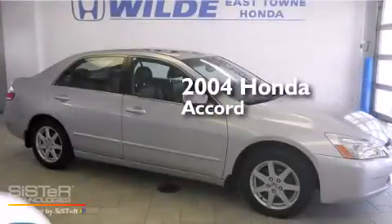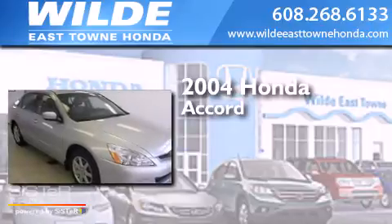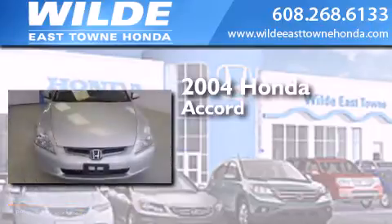This is a 2004 Honda Accord. It has a 3.0-liter six-cylinder engine and a five-speed automatic transmission.